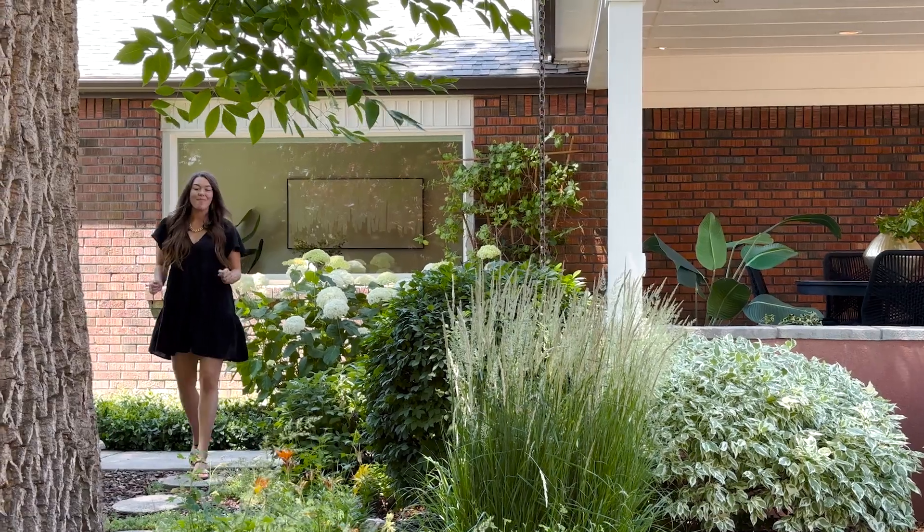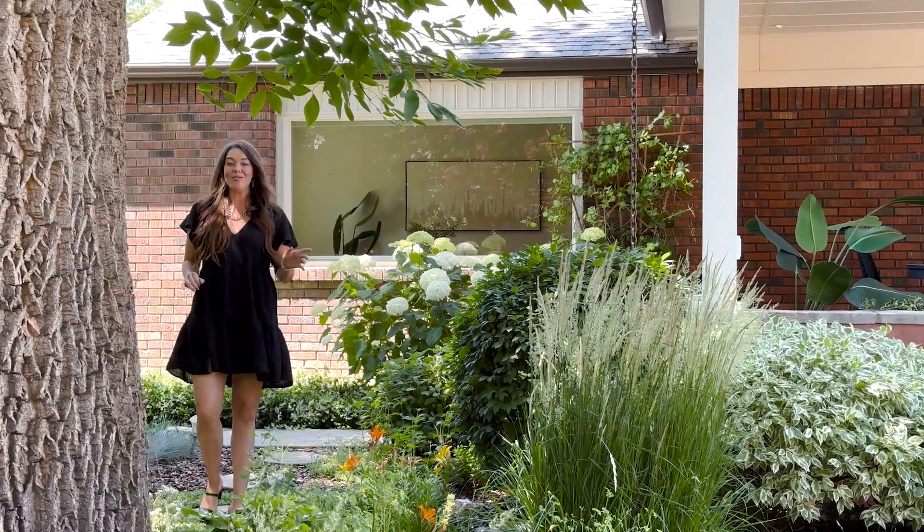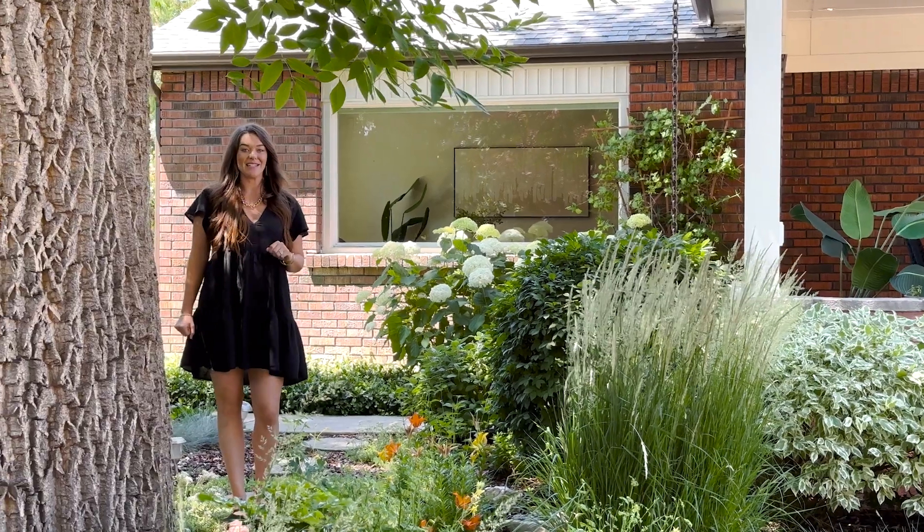This cozy backyard perfectly complements the single level floor plan that boasts not only a bonus room, but also a designated office.